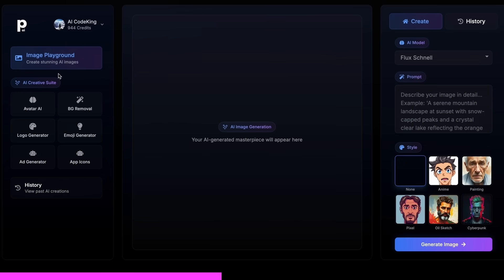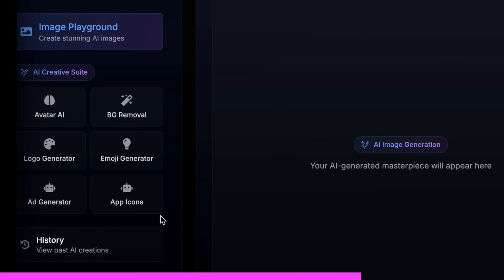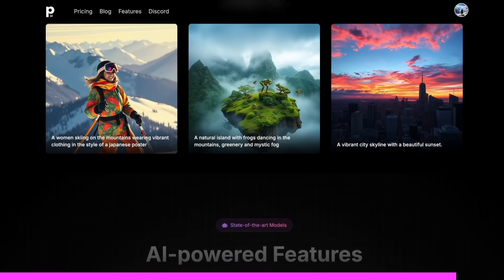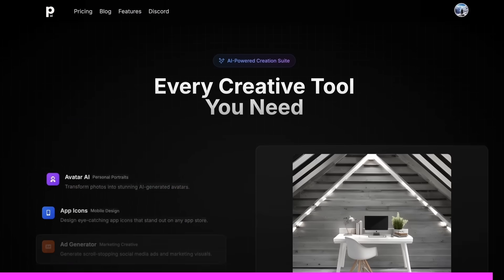Not just that, it also gives you the option to do advanced AI image editing, with cool AI tools like an AI avatar generator, background removal, logo generator, emoji generator, or even an app icon generator. And the best part is that it starts at only $10, and you can get an additional 25% off by using my coupon code KING25. So make sure you check out PhotoGenius.ai through the link in the description and generate some cool stuff with it.